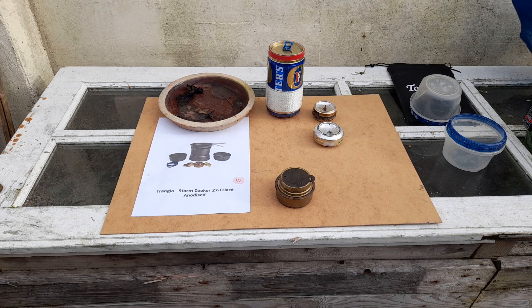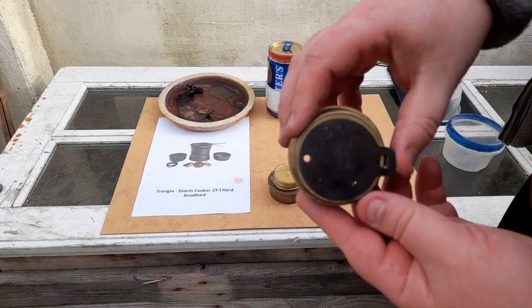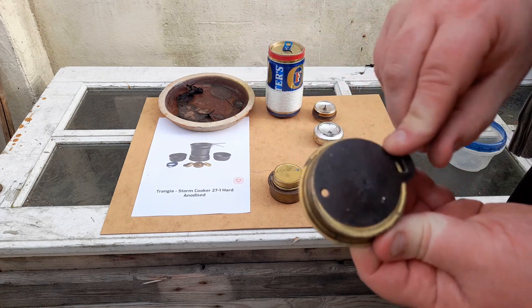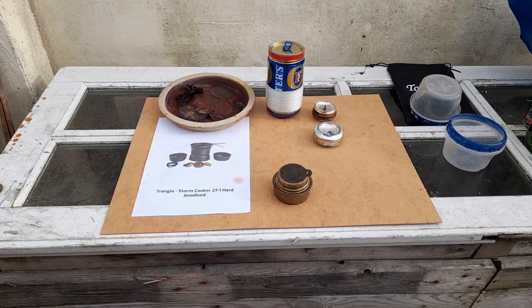The Trangia stove — that picture there — the advantage of it is there are virtually no moving parts. There is precisely one moving part in the Trangia, and it's the rivet for the simmer ring. That's it. In terms of reliability, it's one of the most reliable stoves on the market, if not the most reliable, because it has precisely one moving part, and if that breaks, there's not really much that can stop you from cooking.